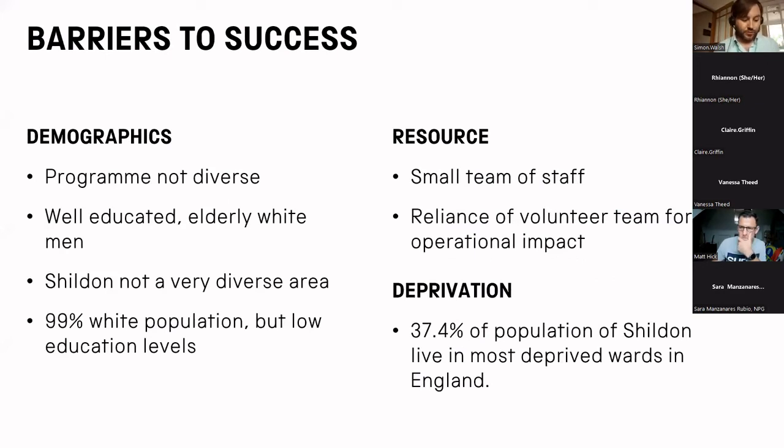Our volunteer programme also faced a number of challenges in implementing this new strategy. We're a very small team and lacked resource. Our programme also had huge operational impact, and to refocus away from that could damage it — due to this, it would also be a hard sell to the departments. Our programme is also not very diverse; our volunteer demographic is mostly comprised of older white men, specifically in railways. Shildon itself is also not an area of huge ethnic diversity, which lowers our opportunity to engage with a diverse group and increase the voices heard in our museum.